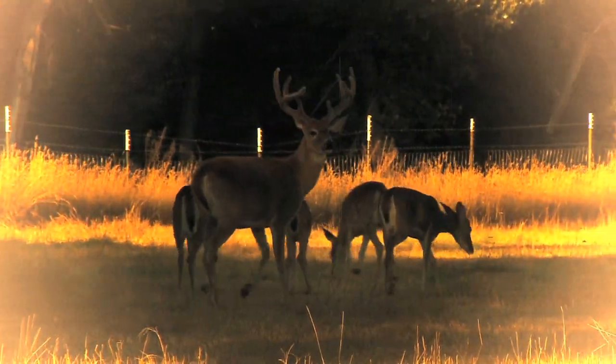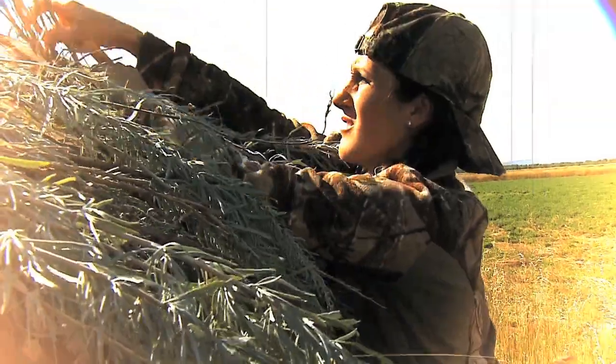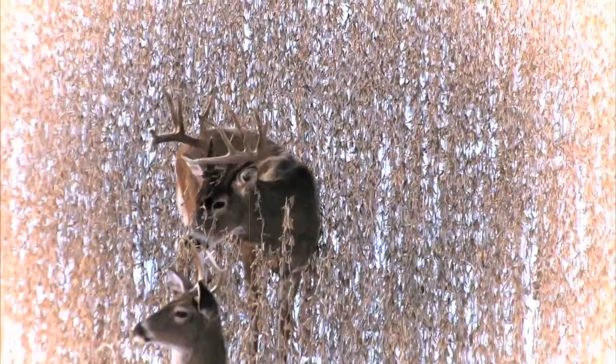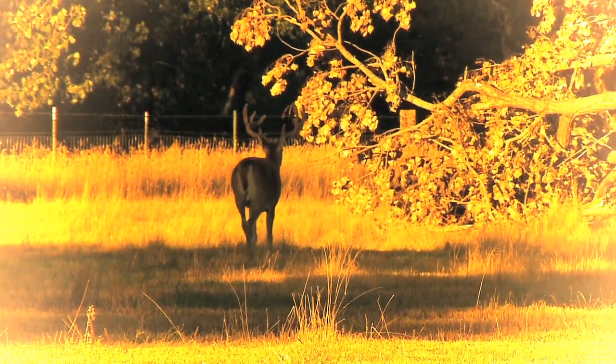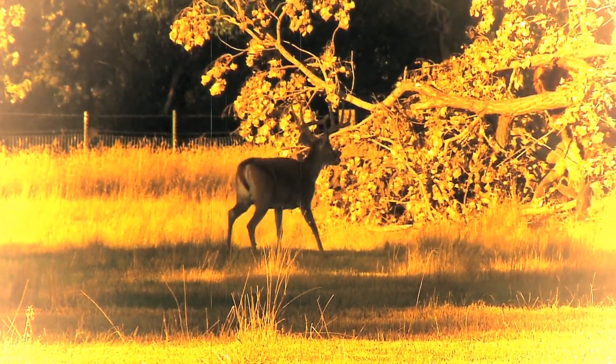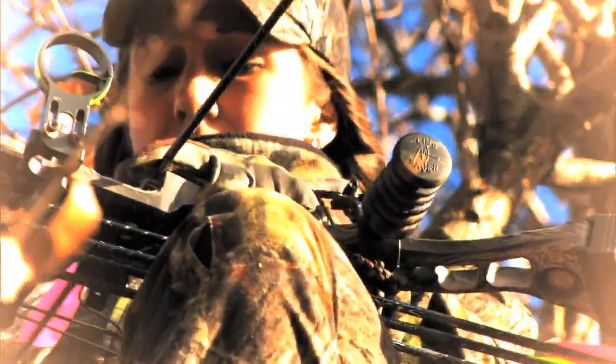This week on Winchester's Deadly Passion, Melissa Bachman puts in her time in both Montana and Illinois over some incredible food plots for both an early and late season hunt. Filming herself in Montana, she's finally in the right place at the right time. Fast forward to late season and she's all set up on a standing bean field with a 200-inch giant just out of range — that is, until a pack of coyotes show up and save the day.